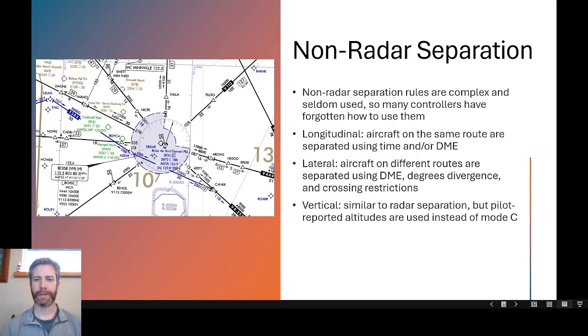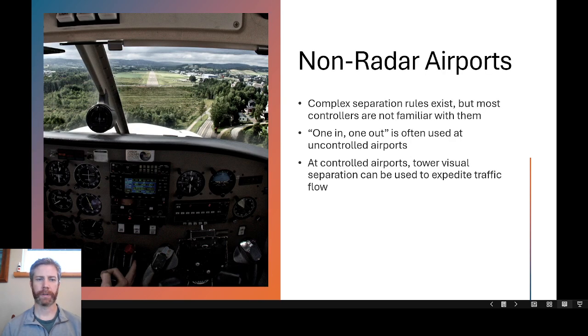Lateral separation covers aircraft on different routes, separated using DME, degrees of divergence, and crossing restrictions. For example, if you have one aircraft inbound to a VOR on one Victor Airway and another aircraft inbound to the same VOR on a different airway, you would issue a crossing restriction based on the degrees of divergence to ensure vertical separation when lateral separation is lost as those aircraft converge on the VOR. Vertical separation is similar to radar separation except that pilot-reported altitudes are used instead of Mode C because you cannot see them on radar. These rules are rarely used in realistic practice anymore except in very rare circumstances.